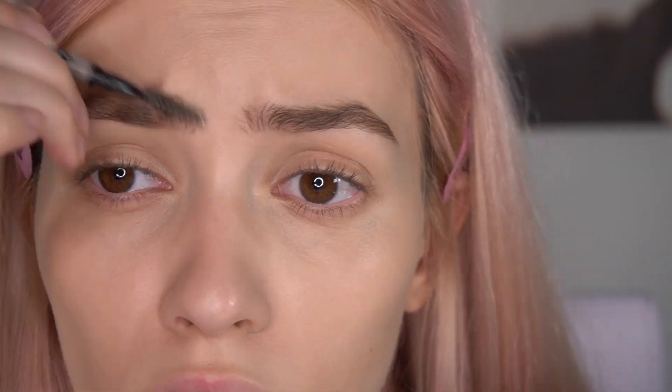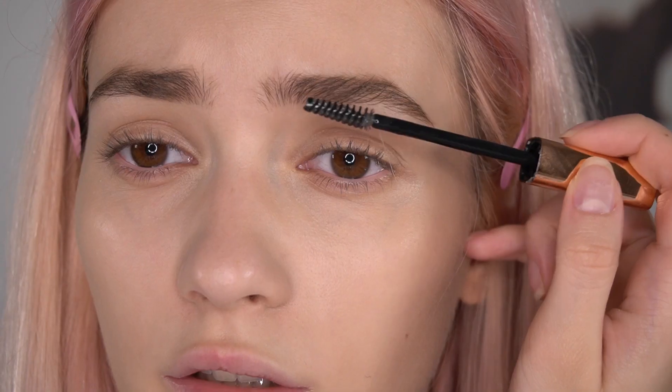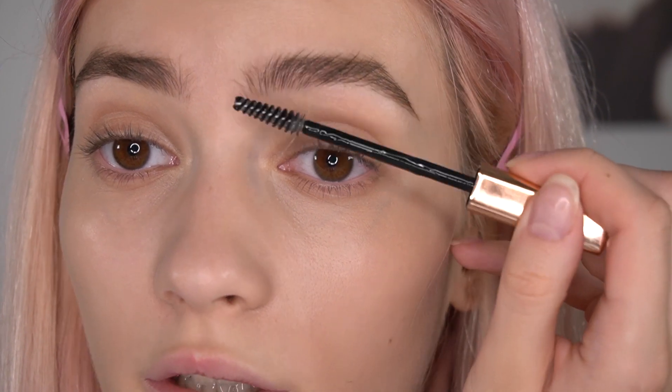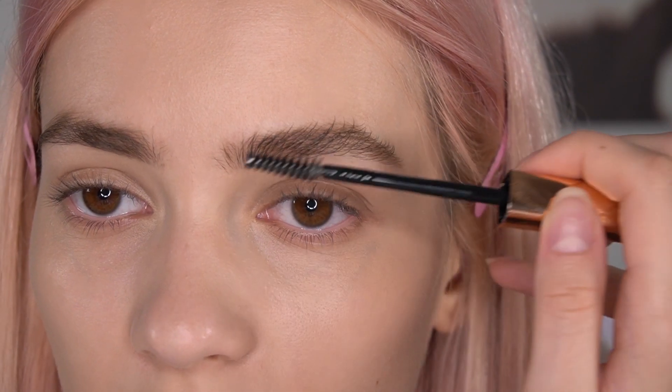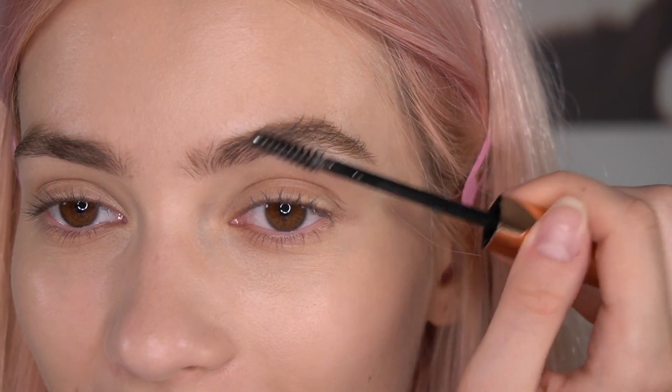The eyebrows are done. Now I have to fix them with a fixing gel and I will use Stellarie — honestly my most favorite fixing gel after MAC. It is a Russian company as well, but they don't produce most of their products in Russia. By the way, this gel is very affordable. It costs 200 rubles, which is $3.